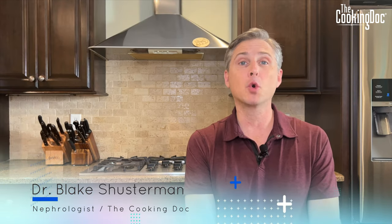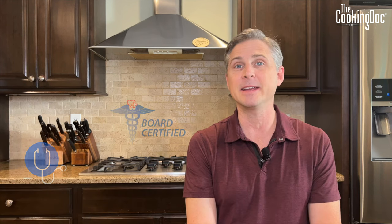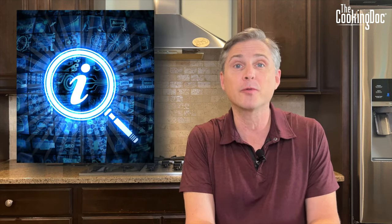My name is Dr. Blake Schusterman. I'm a board-certified kidney doctor and also the Cooking Doc. Everything we talk about today is for informational purposes only — this is for you to learn, this is not medical advice. Today we're going to talk straight kidneys.